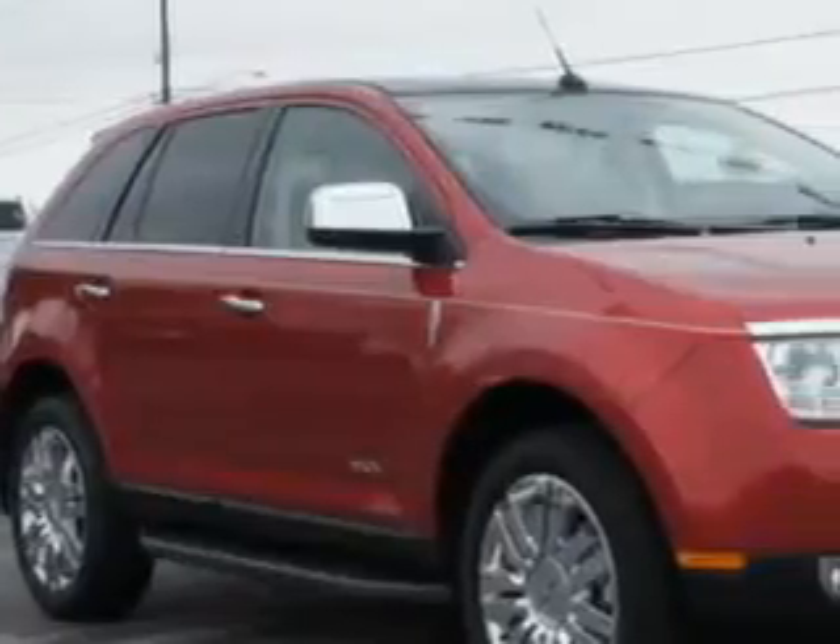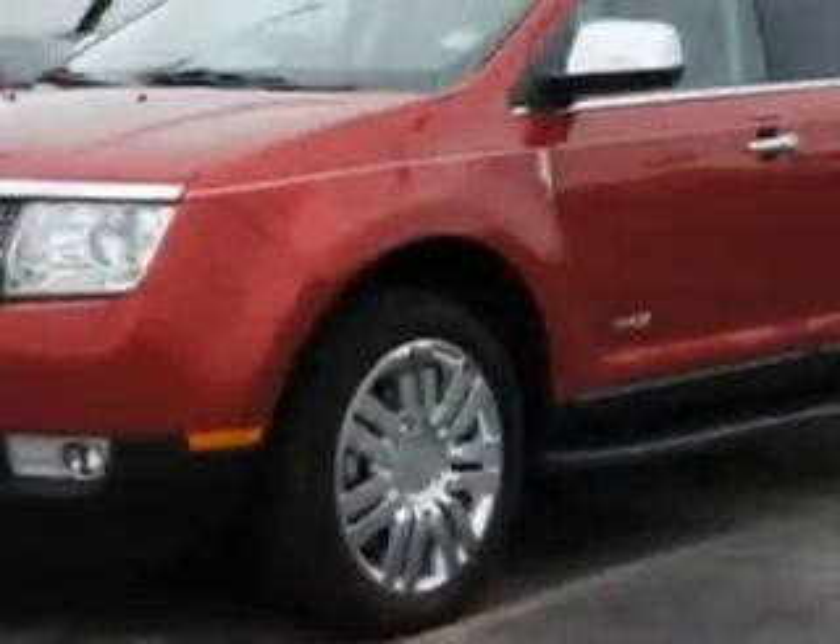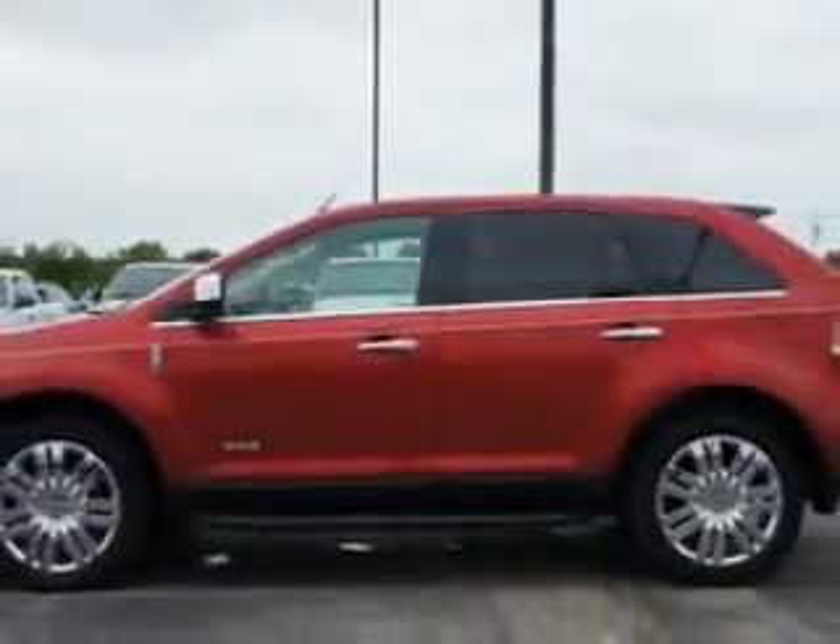Check out this red candy metallic tinted clear coat 2010 Lincoln MKX SUV, equipped with a 6-cylinder engine and an automatic transmission. Enjoy an exceptional 25 miles to the gallon on this great SUV.